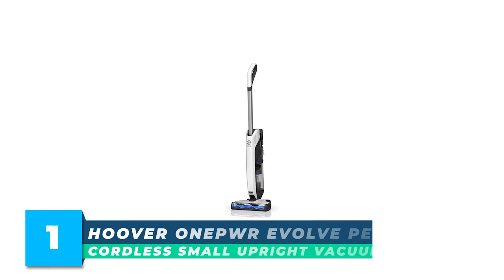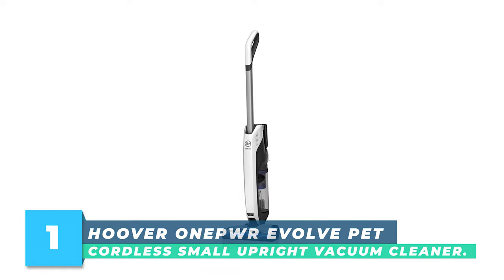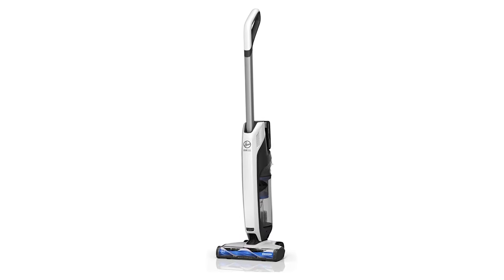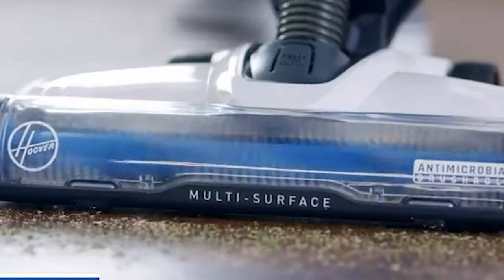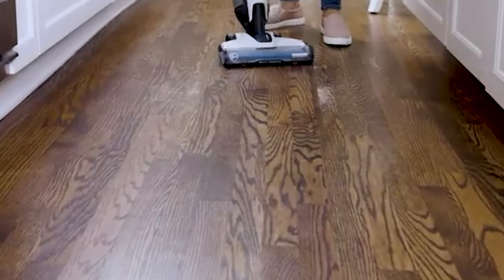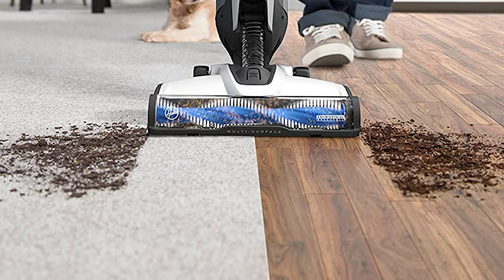Number 1: Hoover Oneper Evolve Pet Cordless Small Upright Vacuum Cleaner. The Oneper Evolve Pet delivers lightweight cordless everyday convenience, ideal for those with furry friends at home. This compact and lightweight design brings you the easiest clean, weighing less than 9 pounds when you carry it from room to room, while it only feels like 2 pounds in the handle as you recline it to vacuum, so your arms won't get tired from cleaning.